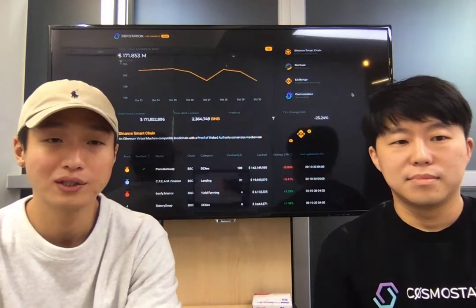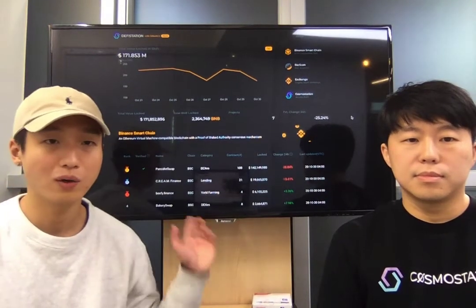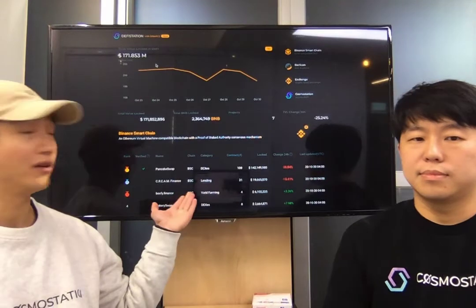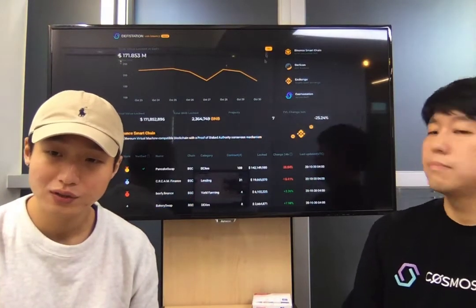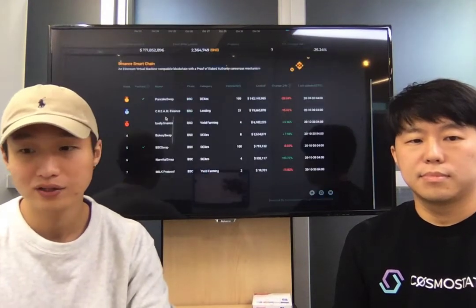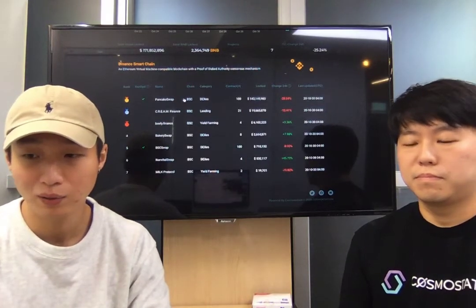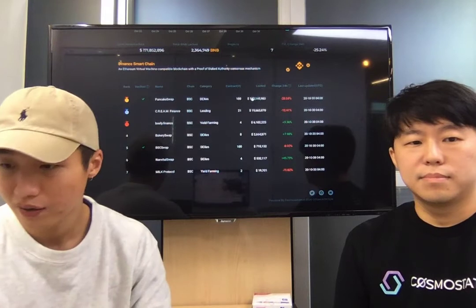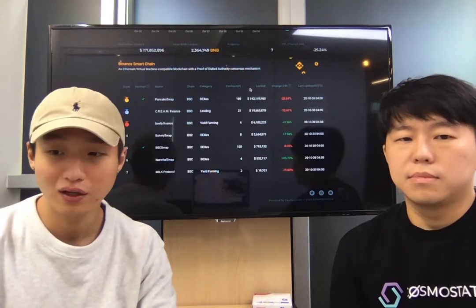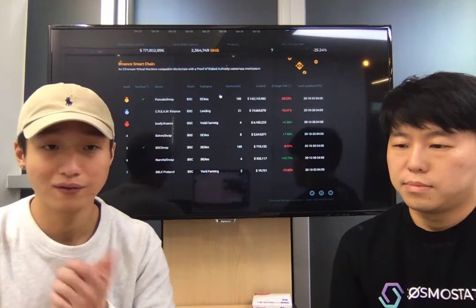We'll go through a brief overview right now. When you go on to DeFiStation.io, you'll see the main dashboard. The main dashboard shows the overall change in TVL chart and a comprehensive list of DeFi projects currently running on BSC. We rank them in order of TVL, with metrics like change in 24 hours, last updated time, locked value in US dollars, and categories like DEXs, lending, derivatives, and yield farming.